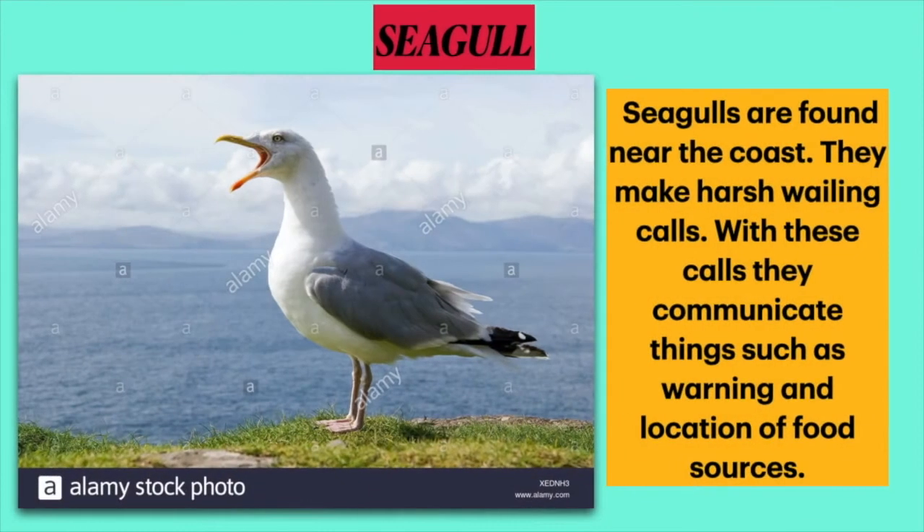Now let me tell you about the sixth bird — the bird with a harsh call. This is the seagull. Seagulls are found near the coast. They make harsh wailing calls, with which they communicate things such as warnings and the location of food sources.